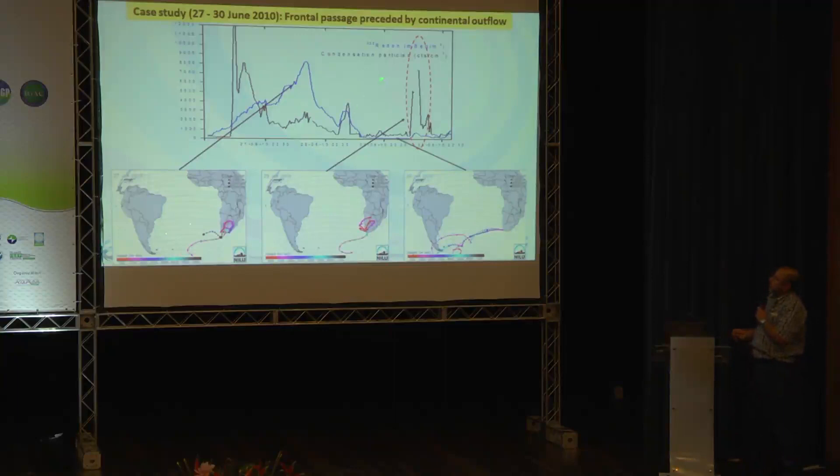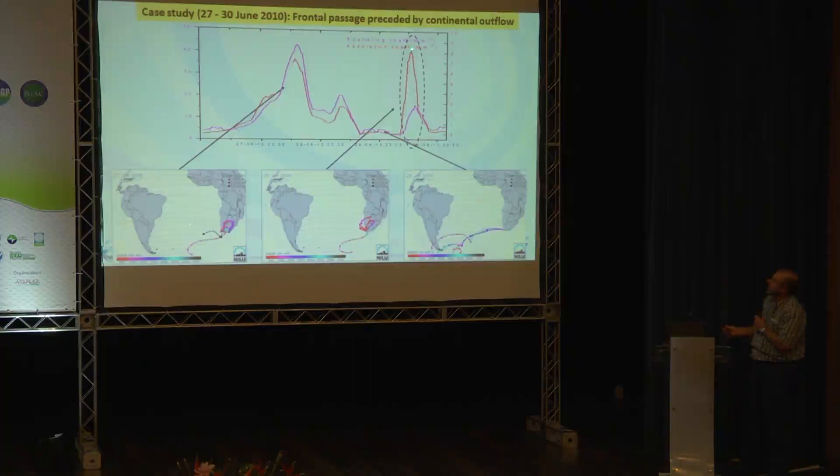Looking at condensation particle counts, they relate well to radon. In prefrontal conditions there is a very large increase in particles — small particles, large radon concentrations. With the passage of the front, it's almost like a different sampling site: very low values. One highlighted feature shows particles rising to almost 8,000–9,000 when the air mass passed through Cape Town, confirming that Cape Town air can be included even at relatively low radon values. Associated with that was an increase in the absorption coefficient. Prefrontal conditions again showed very high values with orders-of-magnitude difference once the polar front came through.